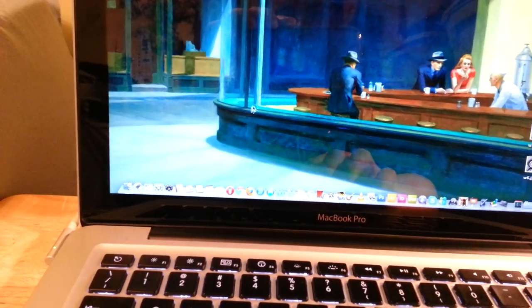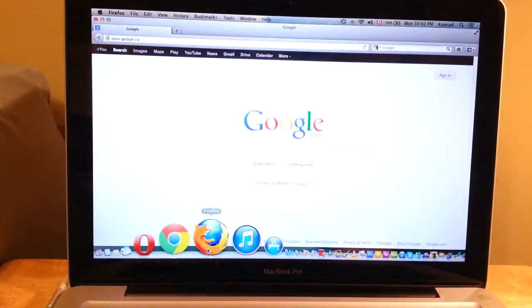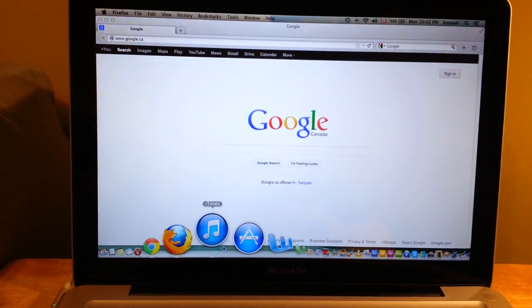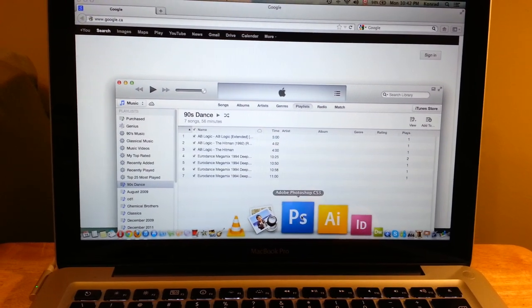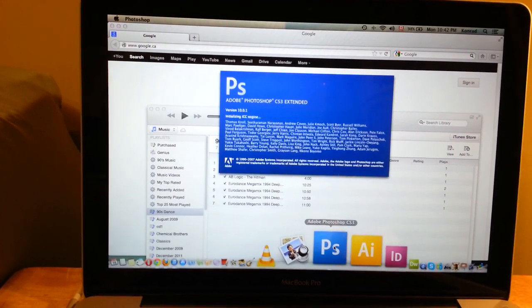Just to show you how fast the computer reacts, let's open Firefox, iTunes, and let's open up Photoshop CS3 — and we know CS3 doesn't load very fast.